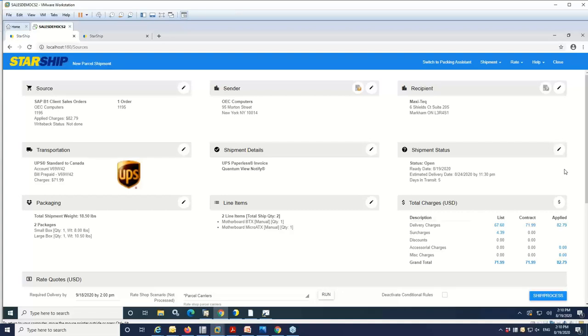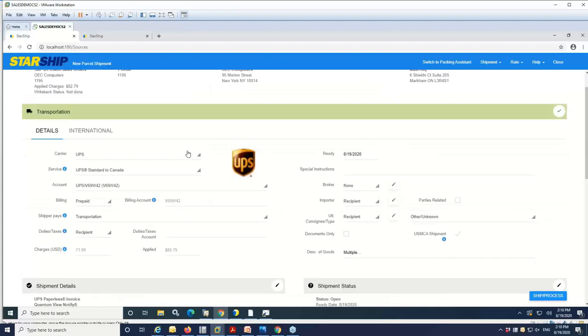All the order information is brought into our manifest — you'll see all the widgets moving left to right. You have the order information, return address, and ship-to address pulled in from Business One automatically. We also do value translations on the carrier and service level, so StarShip can bring over the appropriate service level automatically. The user can also switch carriers if you give them permission. Transportation billing can also be pulled over — if you have collect or third-party accounts, we can assign freight charges to any of those.